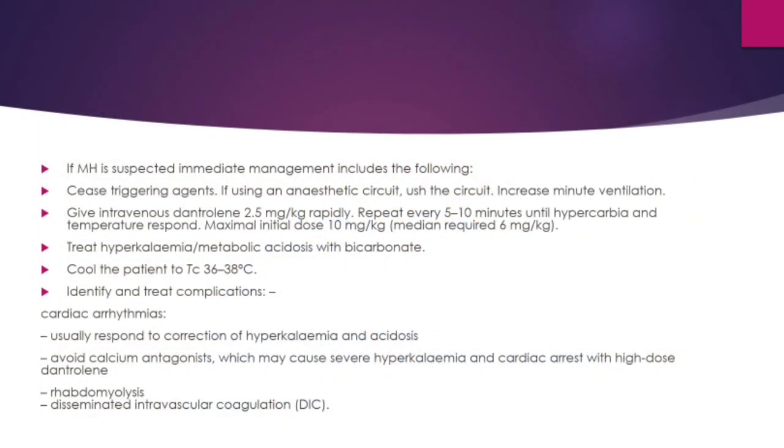Management of malignant hyperthermia in an ED or ICU: in a suspected case, the first and foremost step is to withdraw the patient from the offending drug by ceasing triggering anesthetic agents, removing the patient from the anesthetic circuit, and increasing minute ventilation. Give intravenous dantrolene 2.5 mg/kg rapidly and repeat every 5 to 10 minutes until hypercarbia and temperature respond. The maximal initial dose is 10 mg/kg and the median required dose is 6 mg/kg.